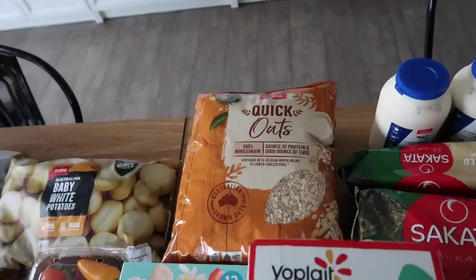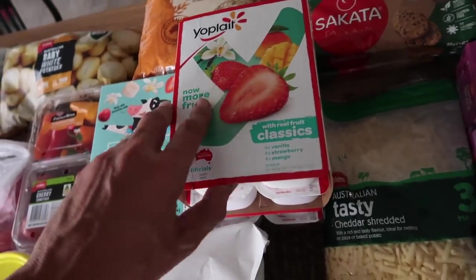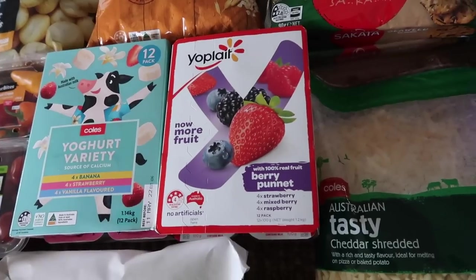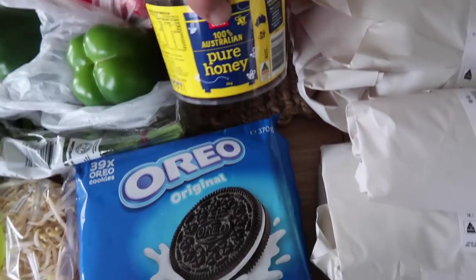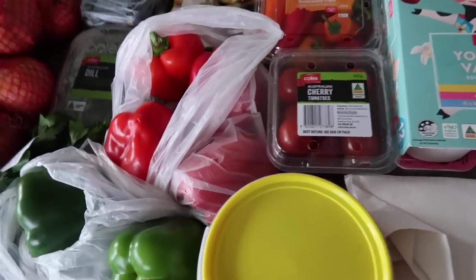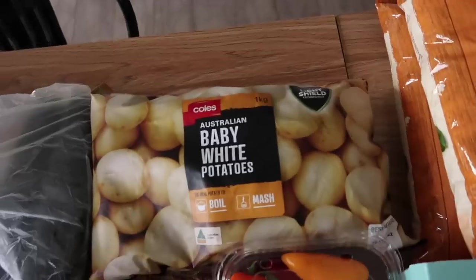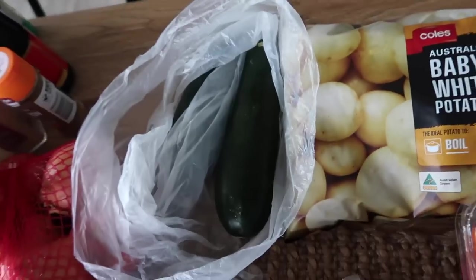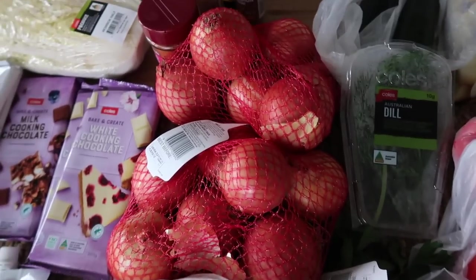Three tubs of spreadable cream cheese, two 600ml tubs of thickened cream, two packets of quick oats, a yogurt variety pack, and some Yoplait yogurt — vanilla, strawberry and mango flavored, and also strawberry, mixed berry, and raspberry. A 39 pack of Oreos, a tub of 100% Australian pure honey — a kilo tub. Fresh fruit and veg: some cherry tomatoes, full-size green and red capsicums, baby white potatoes, a couple of zucchinis, dill, continental parsley, Aussie bean sprouts, and cucumbers.